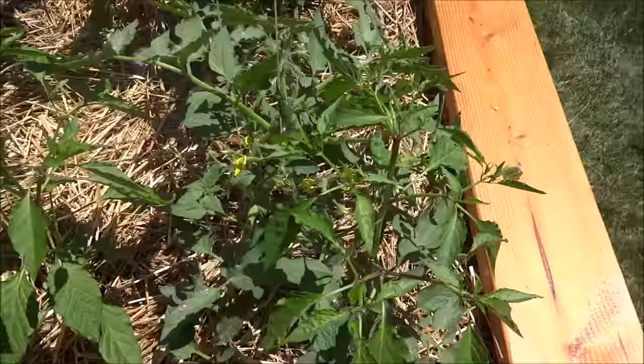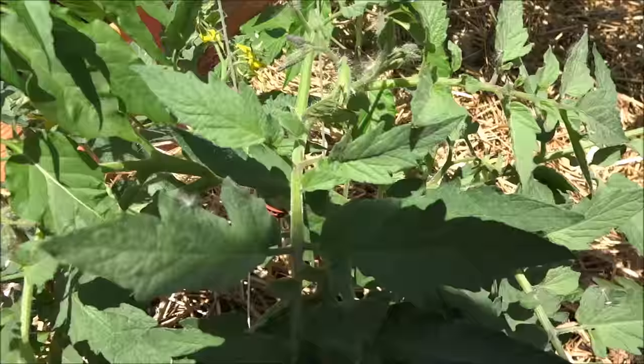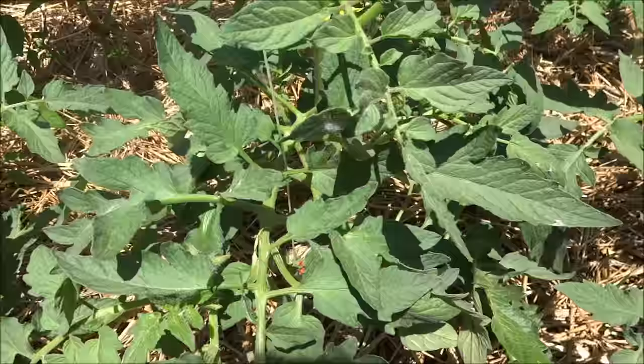I have had aphid issues already. What I do is come out every morning and look over every leaf that I can and squish them dead with my fingers. It's not the most efficient way to do it, but that's the way I do it.